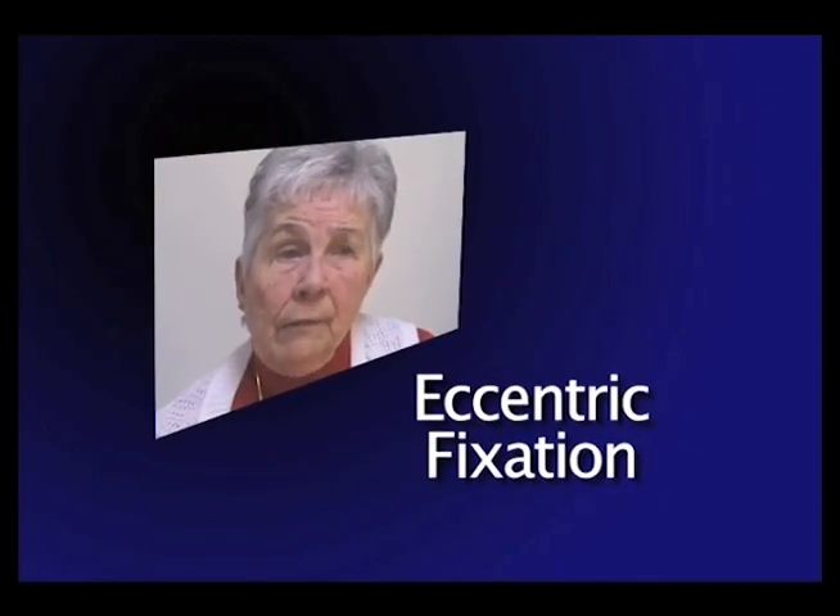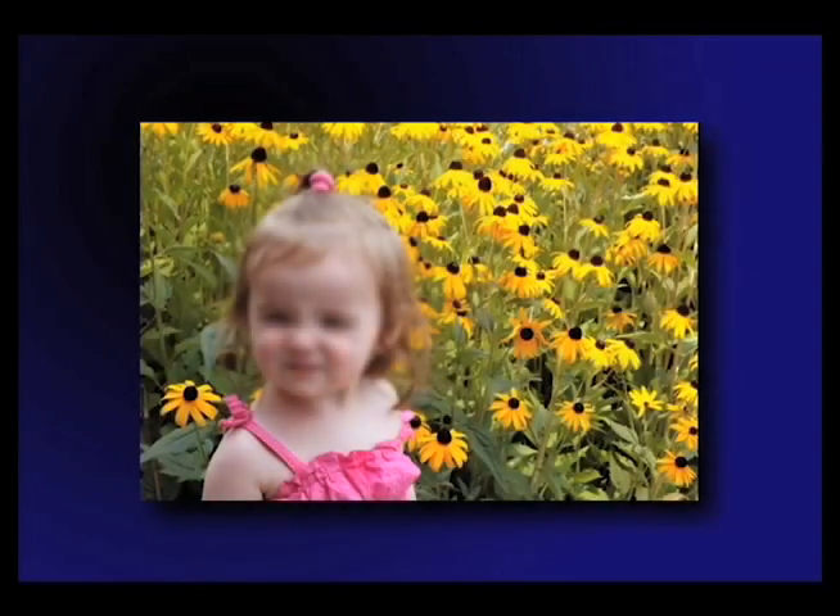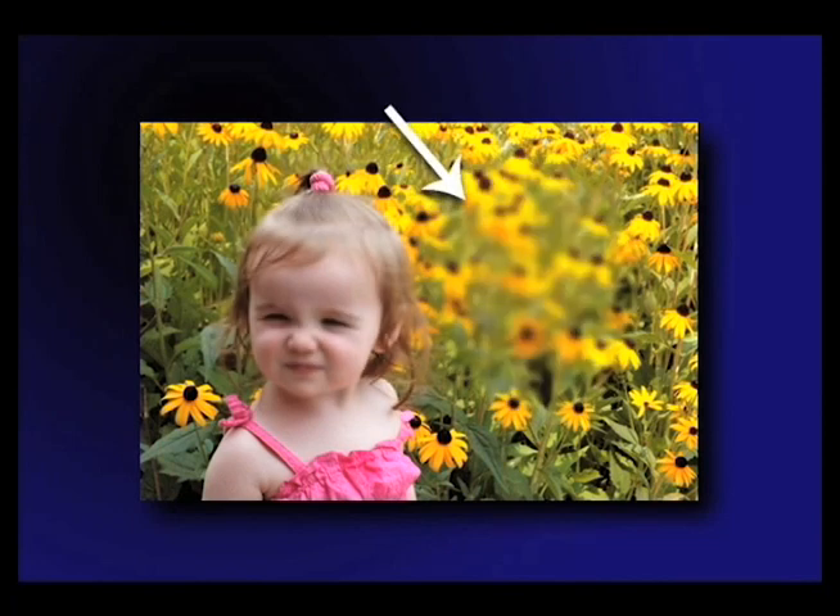To look at you, I have to turn my eyes to the side. In a patient with macular degeneration, looking straight at the child places the image of her face directly on the patient's damaged macula. By having the patient look slightly to the side, the face becomes clearer.